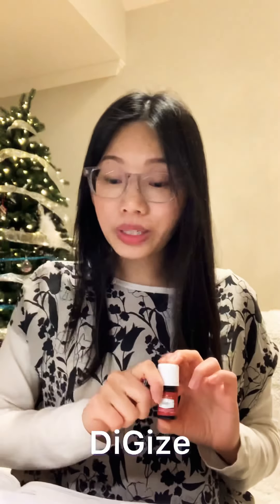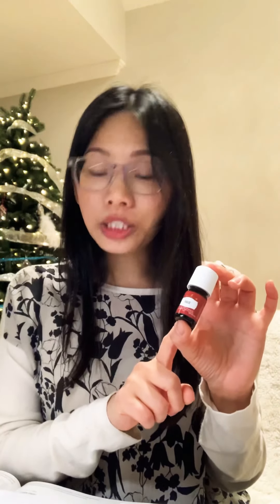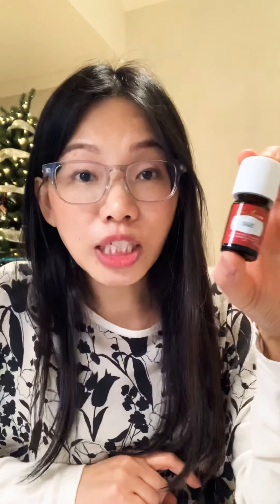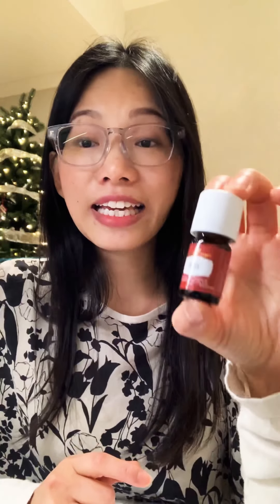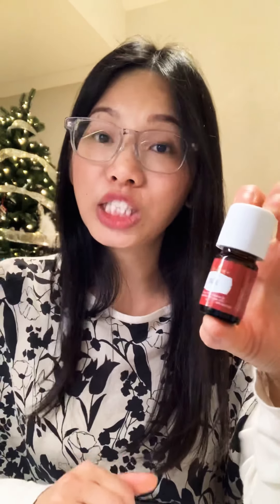Apart from juniper, you can also find tarragon, peppermint, ginger, lemongrass, anise fennel, and patchouli in DiGize. DiGize is one of our NHPs in Canada — natural health products. According to Health Canada, these are naturally occurring substances that are used to restore and maintain good health. They are often products made from plants, animals, microorganisms, or marine sources in the forms of tablets, capsules, creams, tinctures, ointments, and drops. These are powerful claims. For DiGize, you could claim that it can help soothe digestion and relieve digestive discomforts.